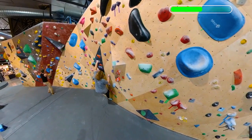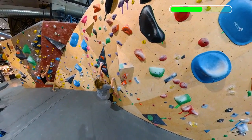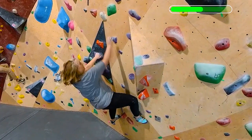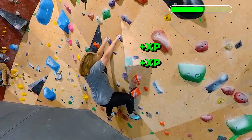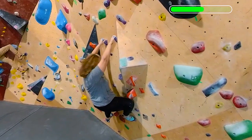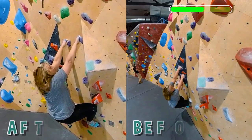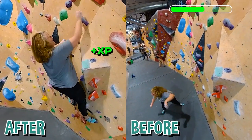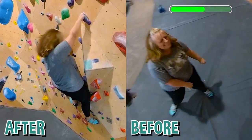Now that she has some practice under her belt and some training, it's time to see if she can make that big move on the purple route. And she did! She made a really big move on her project the same day as learning the move. Step up, put that right foot, right hand, breathe out — there you go — left hand.